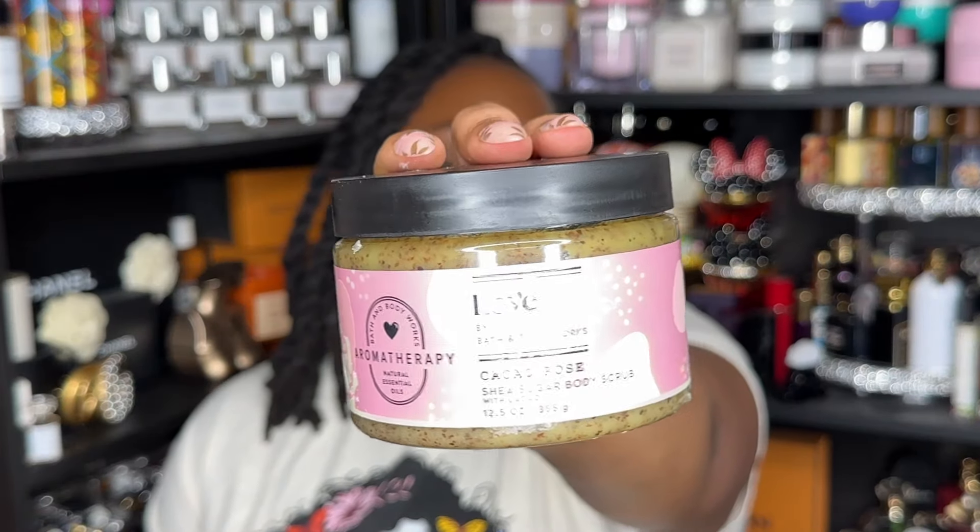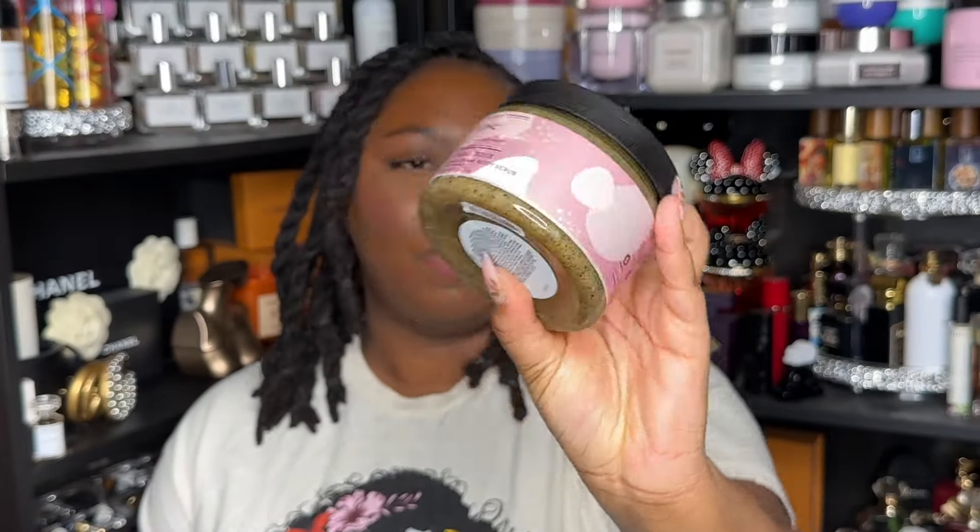Next is the Bikini Reef Scrub from Tree Hut — one-and-done. Next is the Love Cacao Rose Scrub — this was my second one, but it's not actually done. The scrub just started to annoy me so I decided we're not going to finish it.